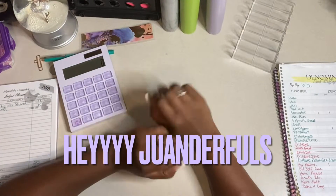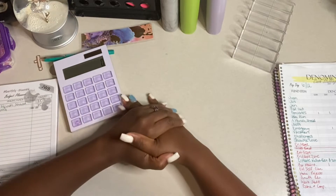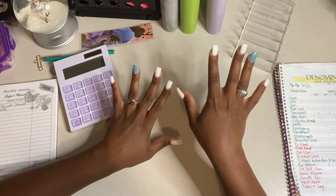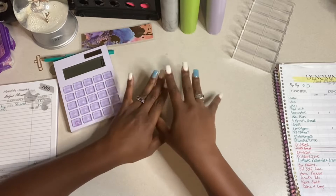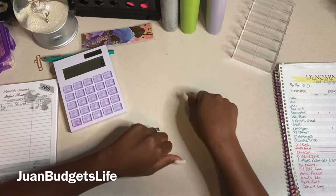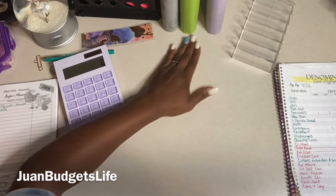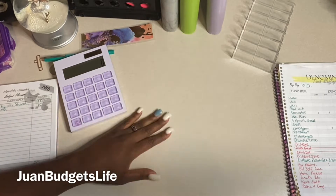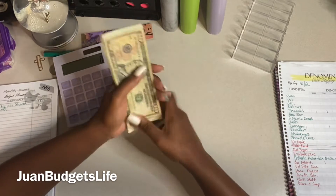Hey, my wonderful budgeting bosses. I am back with another video. This is a savings challenge cash stuffing video. I finally get to separate my savings challenges from my regular cash stuffing. If you are interested in videos about finance and budgeting and paying off your debt and business videos, then this is the place to be. I am One of One Budget's Life — meaning my personal life and my budget. And today we are doing our savings challenges.